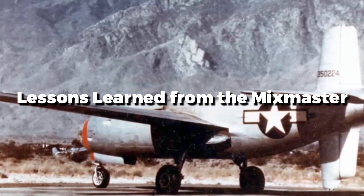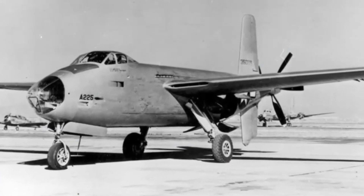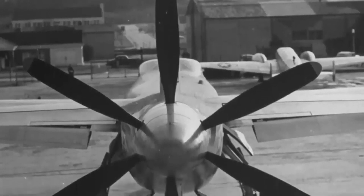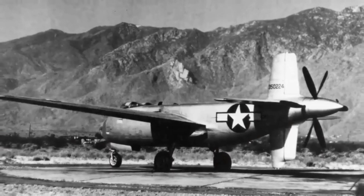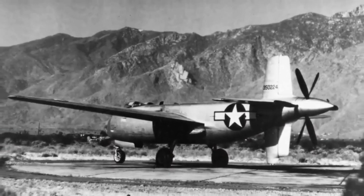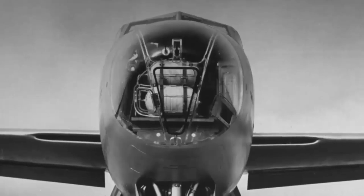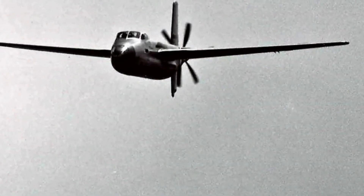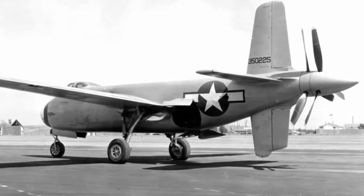Although the XB-42 Mixmaster did not go into production, its narrative contains principles that are still important in aviation design. This was a daring attempt to push the boundaries of what a bomber could accomplish, and its inventive elements laid the groundwork for future discoveries. Today's stealth aircraft find fresh relevance in the forward-thinking idea of cutting drag by inserting the engines within the fuselage. Modern bombers, such as the B-2 Spirit, employ similar strategies to lower radar cross-sections and improve aerodynamic performance.